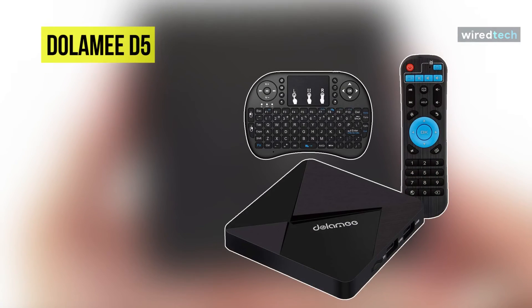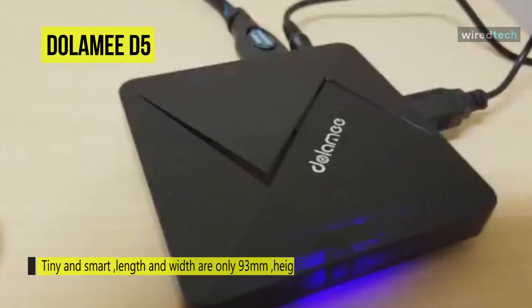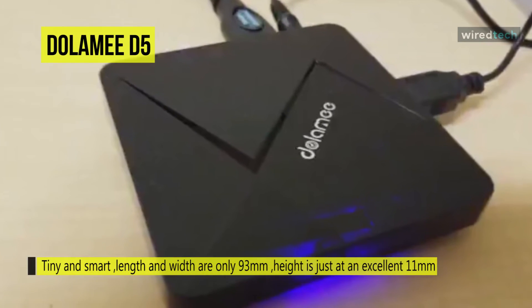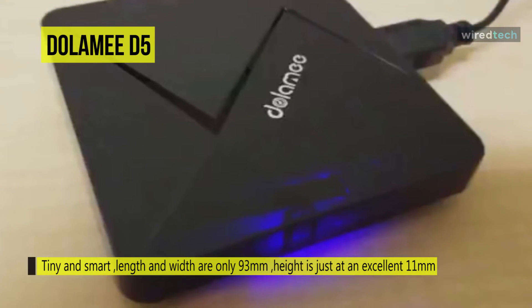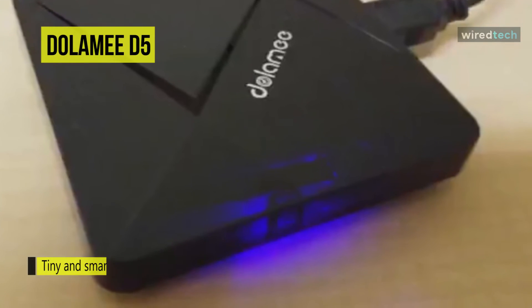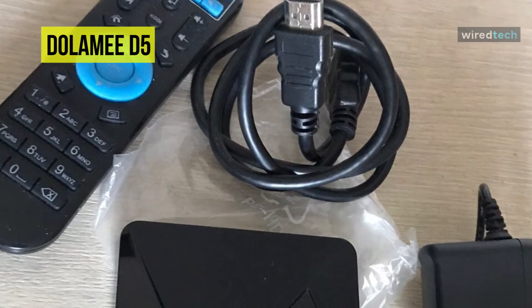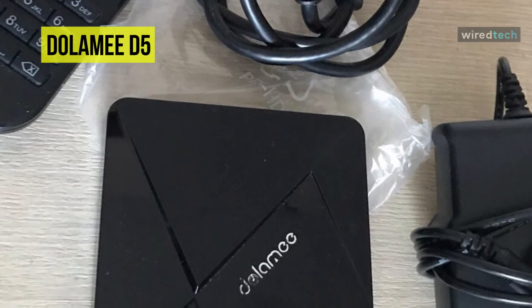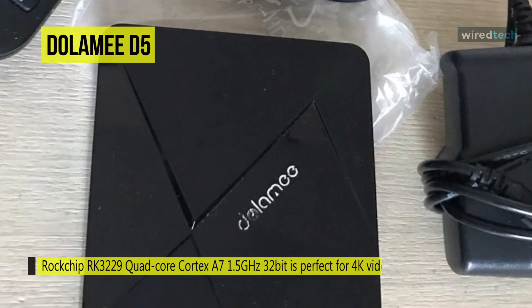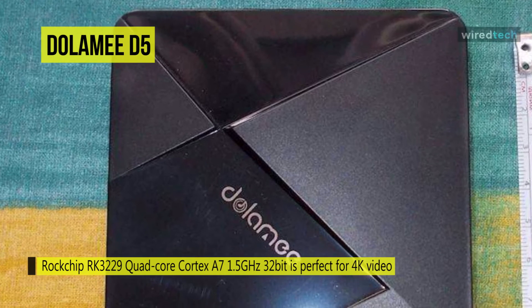Up next is the Dolamee D5 Android TV Box, a super-mini Android TV box that is tiny and smart. Both its length and width are only 93 millimeters and its height is just 11 millimeters, so you can hold it in your palm. The Rockchip RK3229 quad-core Cortex-A7 at 1.5GHz 32-bit is perfect for 4K video solutions, with its Penta-core HD graphics GPU, 2GB DDR3 RAM, 8GB flash, and Wi-Fi 802.11 b/g/n.